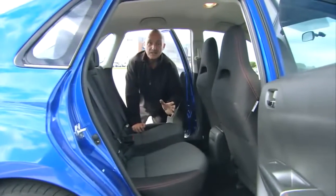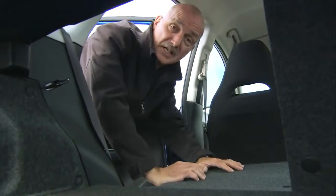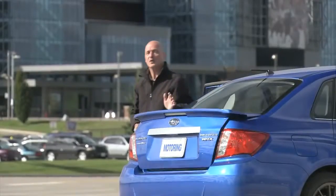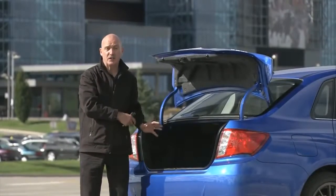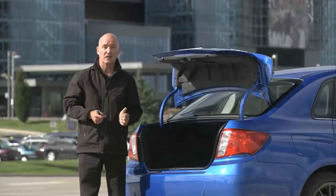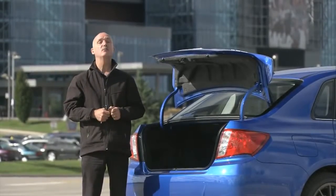The back end of this WRX has been well thought through. Plenty of headroom, decent legroom, and 60-40 split folding rear seats. These things do fold fairly flat with the floor. If you move to the back of the sedan, you get 320 litres of cargo space with the seats in the upright position. If you decide to go with the hatchback, you obviously get more versatility, but you also get a little more trunk space — 538 litres with the seats up and 1,257 with them folded flat.